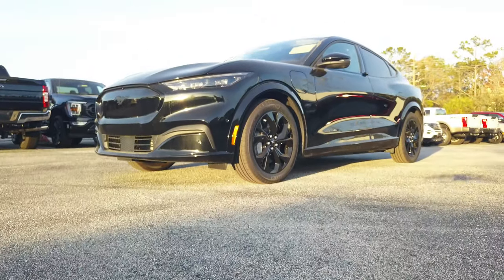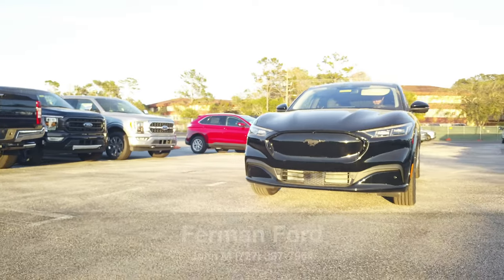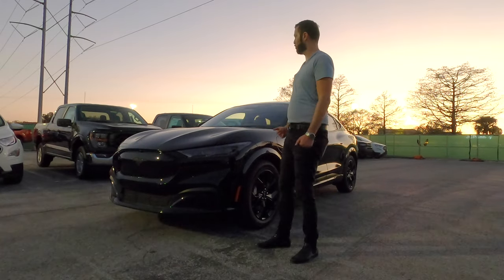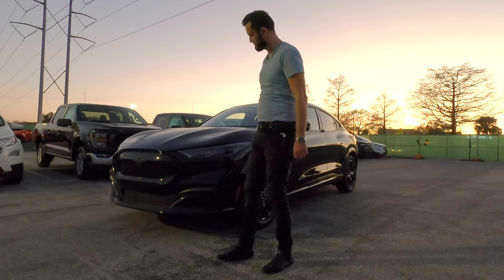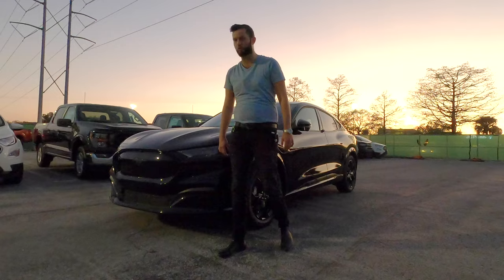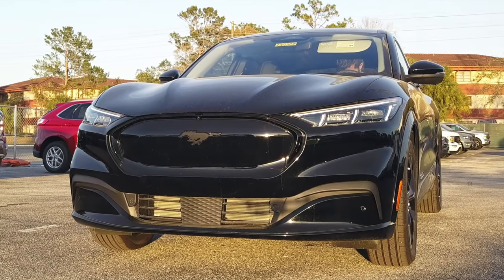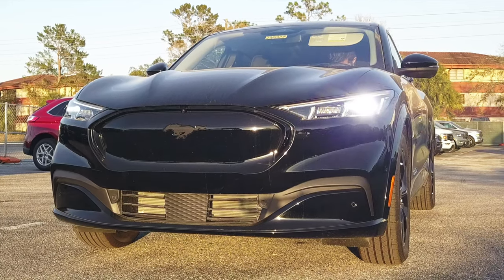2023 Ford Mustang Mach-E in Shadow Black over black, keeping the aggressive look in the front — very Mustang-oriented for the hood, the way the grille is, LED headlamps with daytime running lights, active lower grille, clearance at 5.7 inches, with a lower spoiler that keeps the downforce, and the iconic pony on the grille.